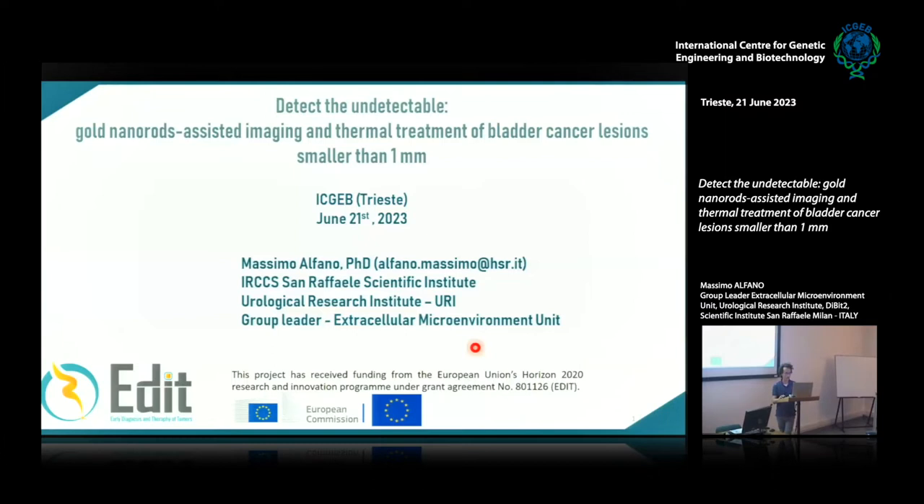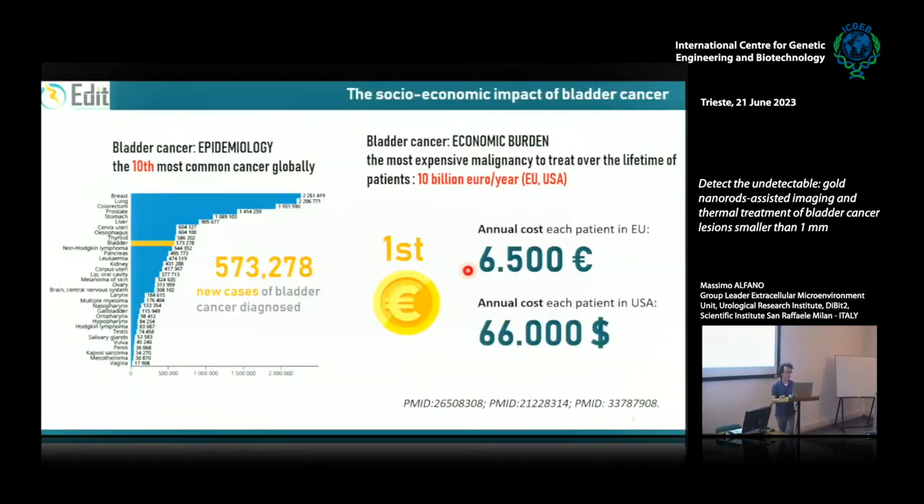Today the topic is bladder cancer. Bladder cancer is the 10th most common cancer globally, with more than half a million new cases every year. Although it is only the 10th most common cancer globally, it is the most expensive cancer to be treated per patient. The annual worldwide cost is 10 billion euros per year. Every patient every year in Europe costs more than $6,000 and in the USA more than $60,000.